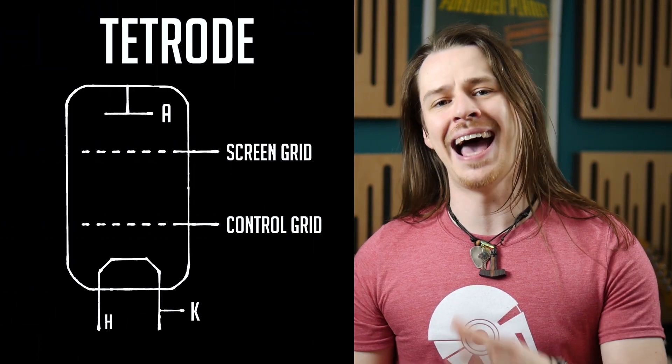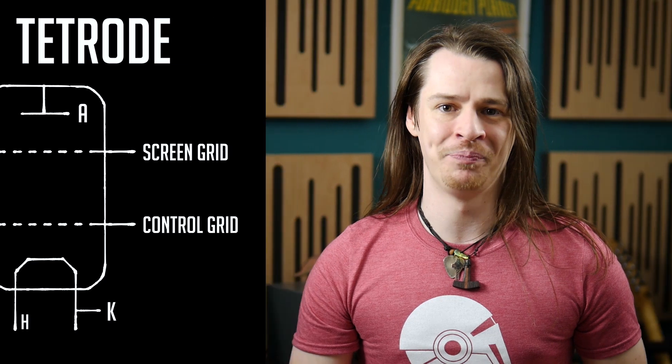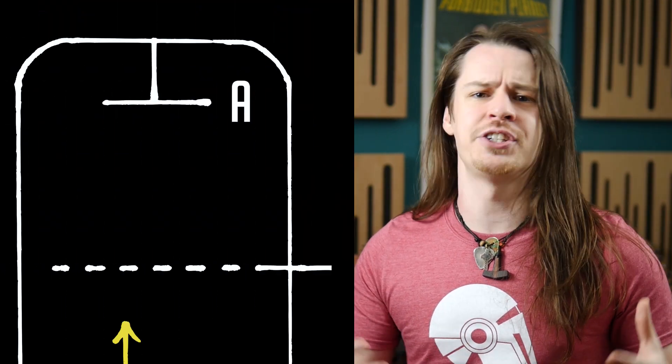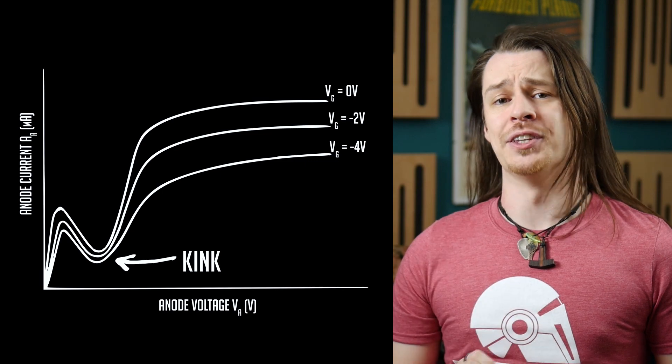In 1926, tetrode valves with a screen grid placed between the control grid and anode were invented, stabilising the valve against oscillations and reducing control grid capacity. Improved, but not perfect, these valves suffered from secondary electron emission. Essentially, when an electron strikes the anode, it does so with enough energy to ionise the anode and allow it to also emit electrons. In a triode valve this isn't an issue, as the secondary emission electrons are simply recaptured by the plate. But in a tetrode, those electrons can be captured by the screen grid, robbing the anode of current and reducing amplification. When plotted on a graph, the tetrode kink in the performance is visible.